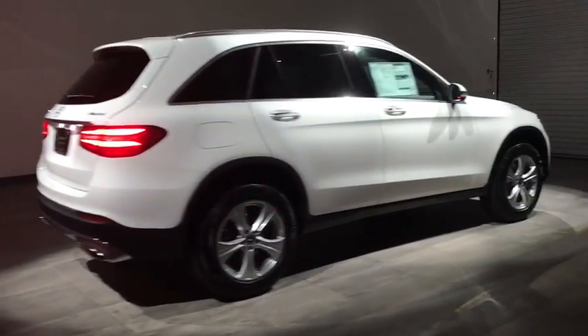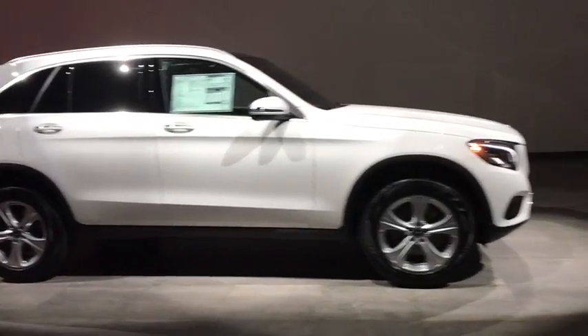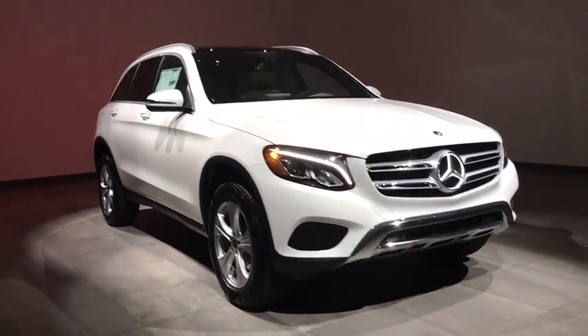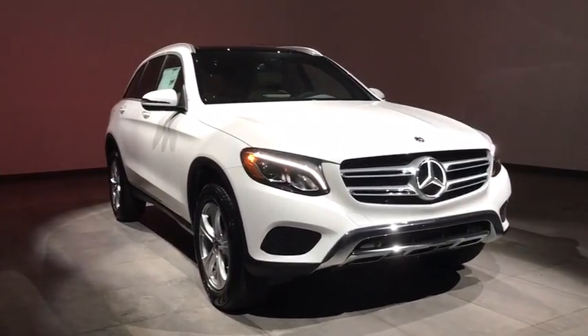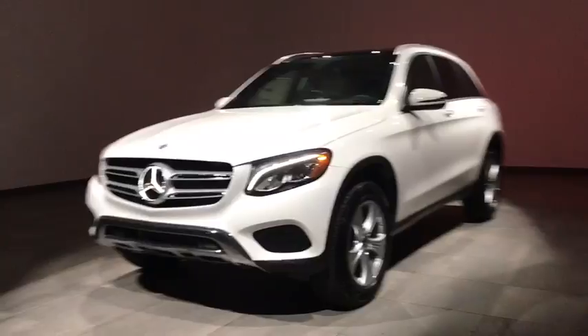2018 Mercedes-Benz GLC. The Mercedes-Benz GLC sets the bar for the luxury SUV. A midsize SUV that's all lean muscle and has a roomy new cabin full of style and substance. Here are some of this vehicle's great options.